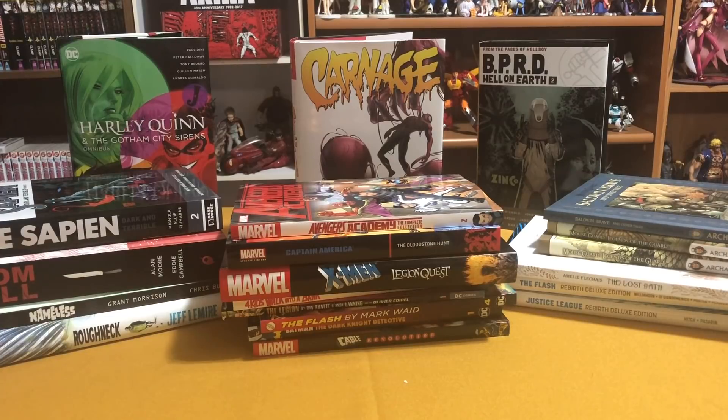Welcome back YouTubers. This is Omar from Near Mint Condition and today I'm going to show you my haul for April of 2018. Please stay tuned.